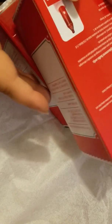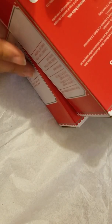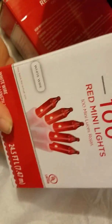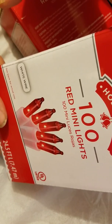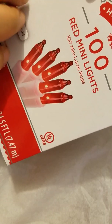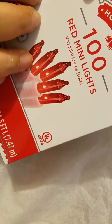Hi everyone, Hazel here. This is a haul video. I went to Walmart and Dollar Zone. I got this 100-count red mini light, and I bought some of this — I think it was last week.